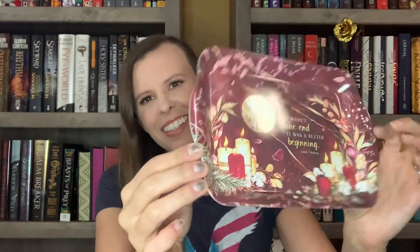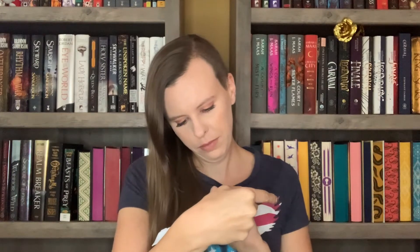The next thing I see is this tray, and I believe this is the item that some people did not get in last month's box, so they put it in this month's box. I was one of those people, so this is from last month's box or was supposed to be. It's a little tray, super cute. It says, 'It wasn't the end. It was a better beginning' by Aiden Thomas, and this is inspired by Cemetery Boys. It's dishwasher and freezer safe — you can use it to display little treats.